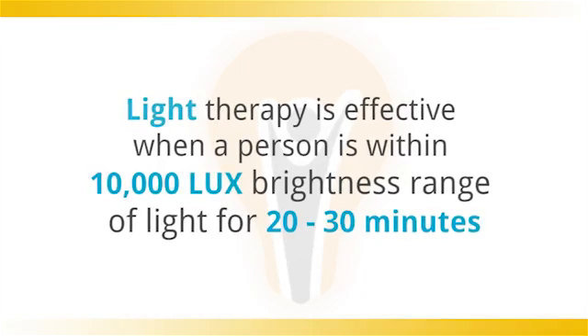The Aurora light pad emits 10,000 lux of light at a range of 30 inches. This is important to consider when shopping around — many light therapy aids boast a 10,000 lux light but fail to mention at what distance this is from the light unit.